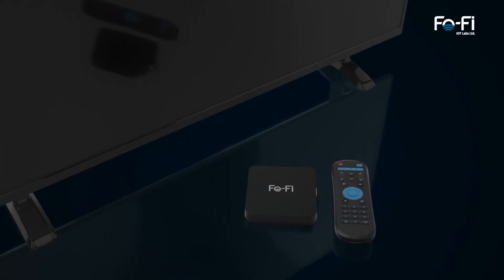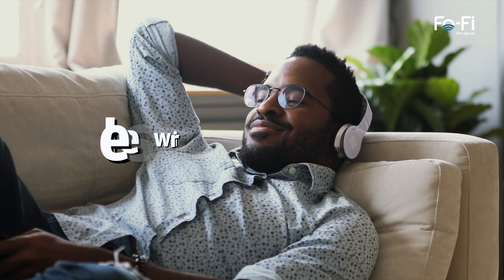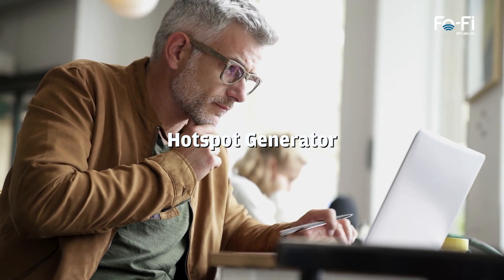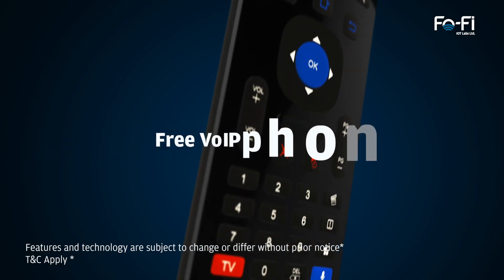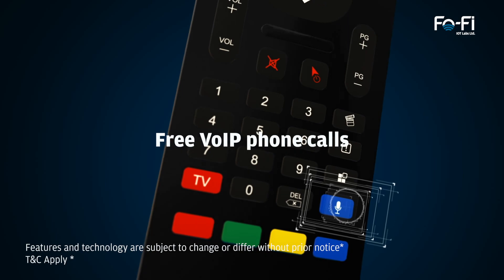Fofi is loaded with smart features like wireless audio connectivity, hotspot generator, built-in 16 GB memory with photo album, free BOIP phone calls, and many more.